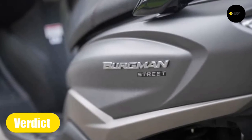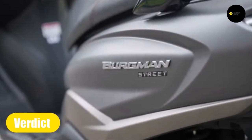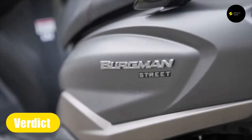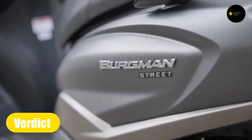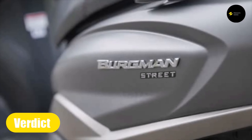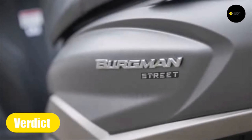Overall, this is a very good maxi scooter that is not expensive. Sure, the Yamaha N-Max or the Honda PCX have more horsepower and a bit more of everything, but those bikes cost almost double the price of the Bergman Street. At only 76,900 pesos, this is definitely a scooter worth looking at.